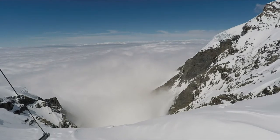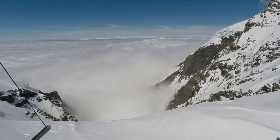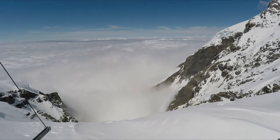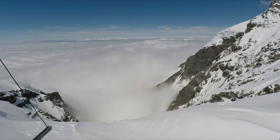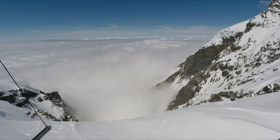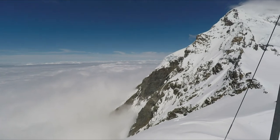Of the three most famous mountains in this area — the Jungfrau, Monk, and Eiger — the Eiger can't be seen from here, as the Monk lies directly in front of it. So check the other side.